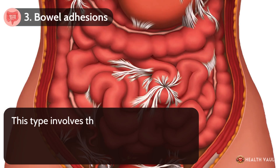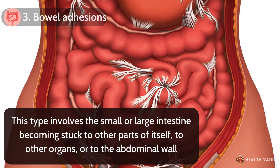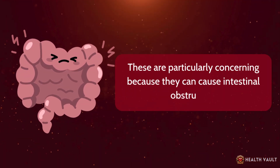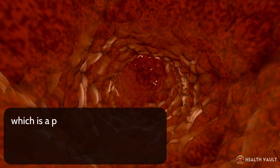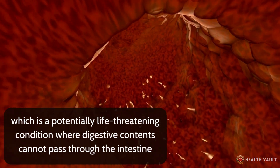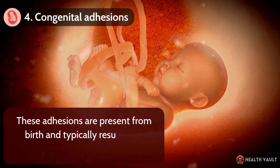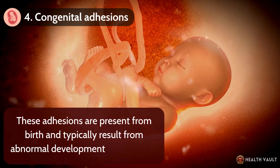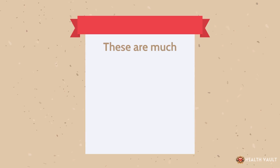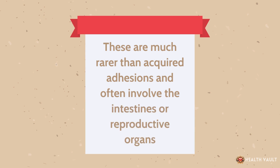Number 3: Bowel adhesions. This type involves the small or large intestine becoming stuck to other parts of itself, to other organs, or to the abdominal wall. These are particularly concerning because they can cause intestinal obstruction, a potentially life-threatening condition where digestive contents cannot pass through the intestine. Number 4: Congenital adhesions. These adhesions are present from birth and typically result from abnormal development in the womb. They are much rarer than acquired adhesions and often involve the intestines or reproductive organs.